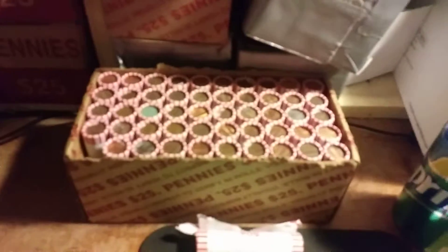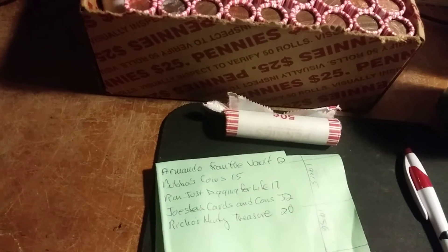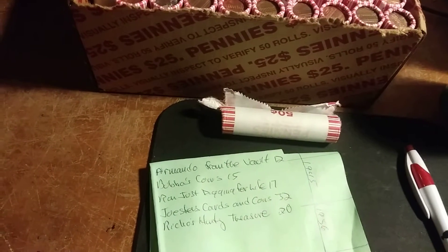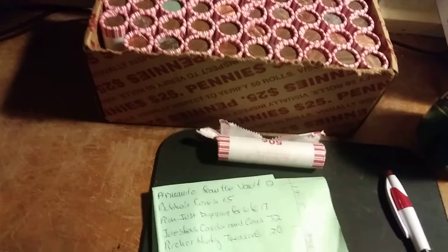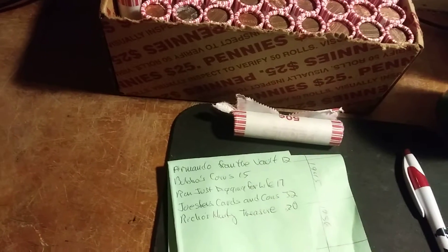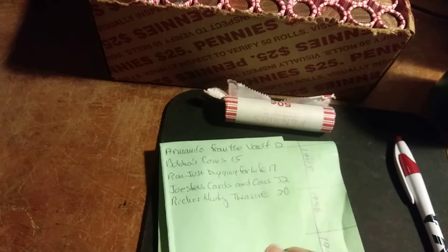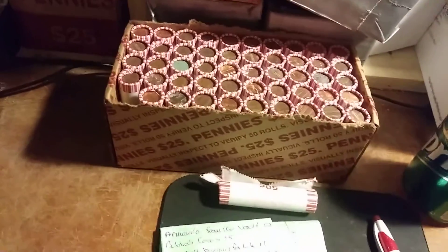Before I crack open that first roll, somebody gets the right number of wheats correct, so you get the oldest wheatie in the box. The last one on the list is 20. So, guessing how many wheaties I'll find in this box: Armando from the Vault with 12, Bubba's Coins with 15, Ron's Just Digging for Life with 17, Joester's Cards and Coins with 32 — I would love to find 32 — and Rico's Hunt and Treasure with 20. If any of you get the exact number, you get the oldest one, including if it's a 1909S VDB. Did anybody get the right total? Let's find out.